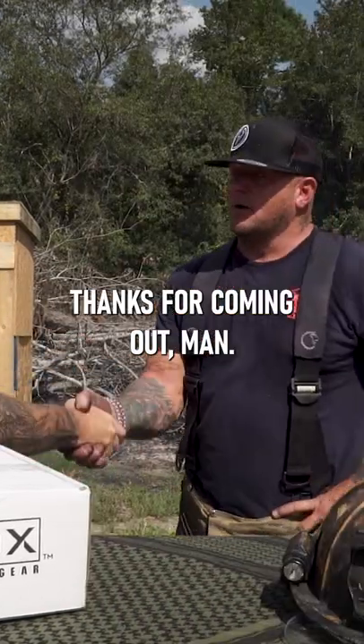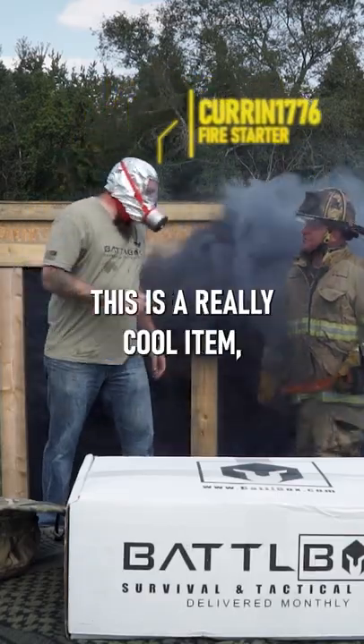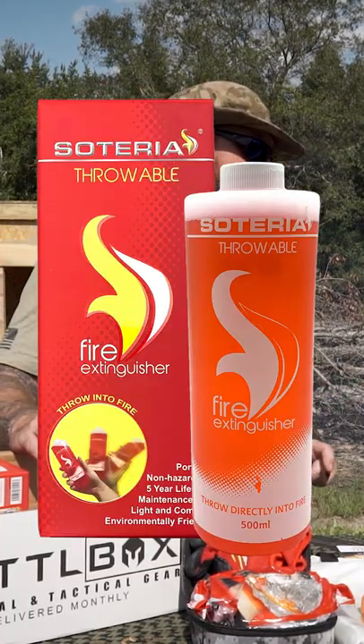I got a good buddy Tyler here. Thanks for coming out man. He's a local firefighter in the area here in Bullock County. This is a really cool item — it's the Soteria throwable fire extinguisher.